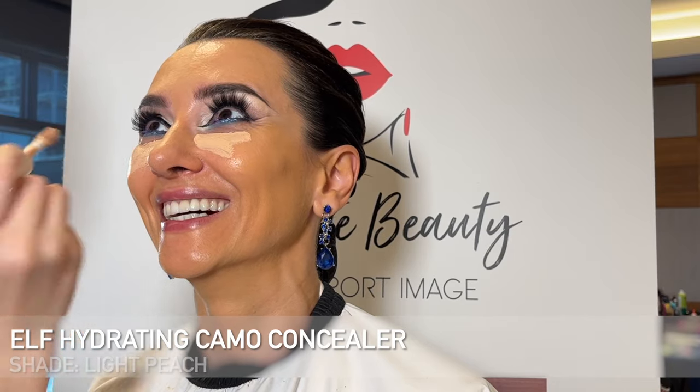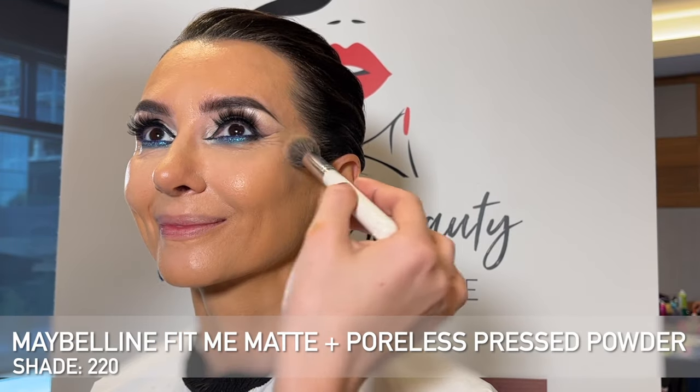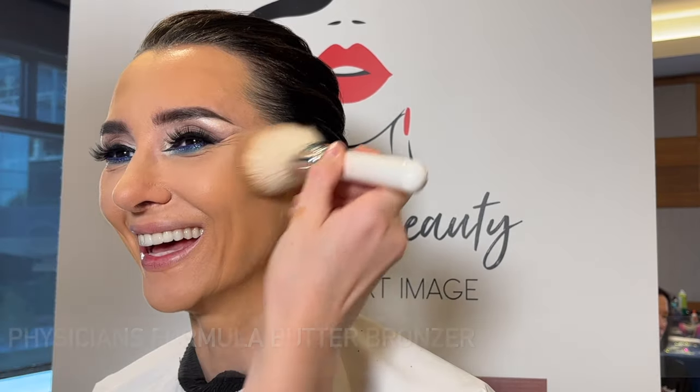Next I'm going in with the e.l.f. Hydrating Camo Concealer in the shade Light Peach — my favorite concealer to use especially on mature clients. It really brightens. I'm putting it in all the same areas I would normally apply concealer and using the same sponge to blend it out, blending the outer areas of the face first and then the under eye so that area gets more coverage. The under eye is really nice and bright. I love this formula because it doesn't cake up, it's really hydrating and gives the skin a beautiful look. Now I'm taking my Maybelline Fit Me Matte and Poreless Pressed Powder shade 220 on my JH07 brush, mattifying all the areas we just highlighted with concealer to set them in place. On a more mature client I don't go too heavy on this step — just enough so that the makeup is set.